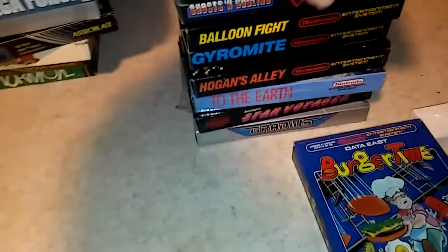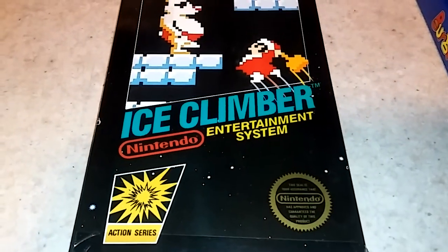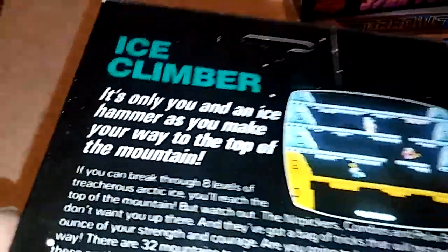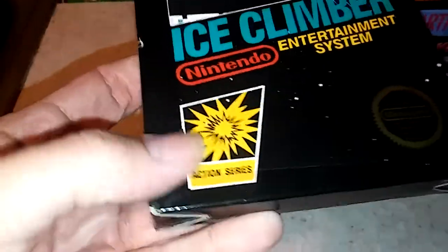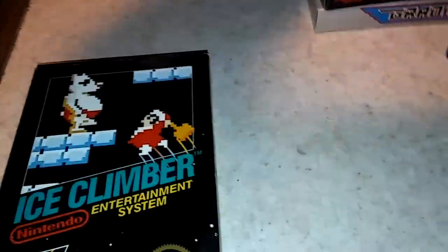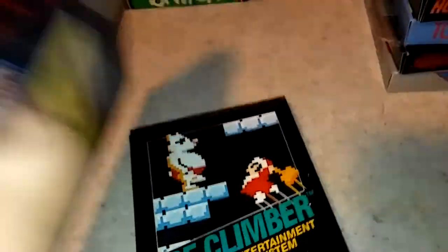I'll pop over to the rare Ice Climber right there, all complete in mint condition — I'm telling you, mint. Now the box has a few flaws, unpunched, but I'm not sure if this is factory tape or if they put that on there, or if it can come off. If it isn't factory, let me know in the comments. They got Ghosts and Goblins, complete, really clean, but it has that tape on the bottom, unpunched.